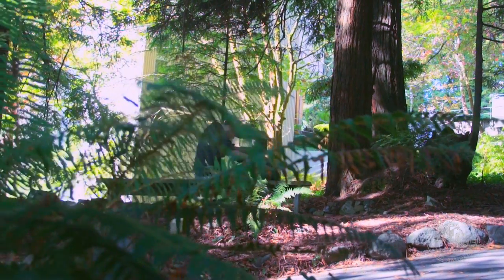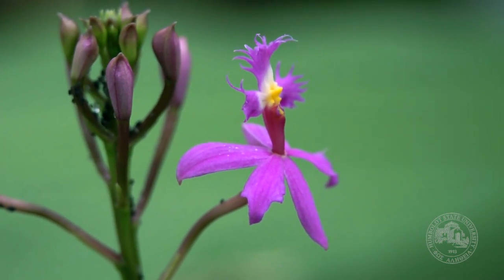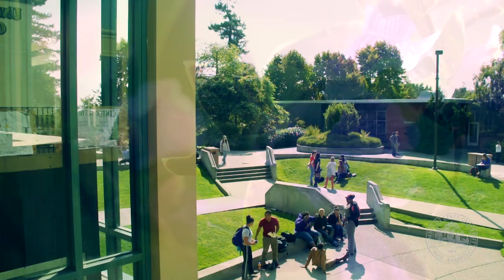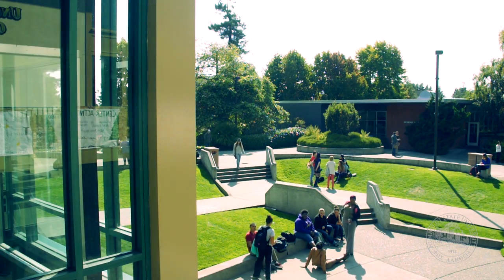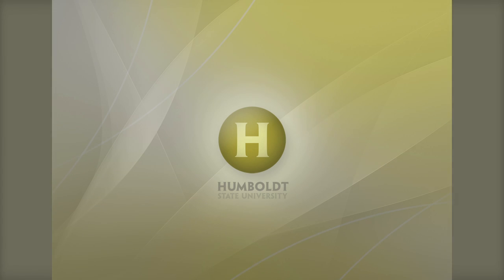Not only will students gain experience in the greenhouse, but through forest walks, trips to coastal intertidal areas, and alpine zones. At Humboldt State, you will experience a natural setting like no other, and your professors take advantage of it because we can. This is just one of the many areas that make Humboldt State unique.